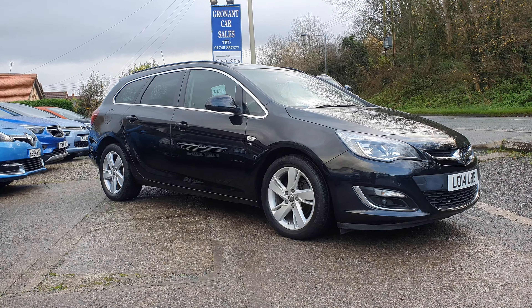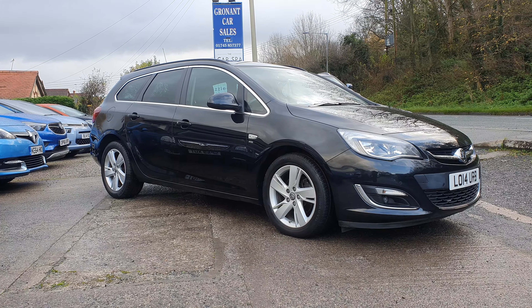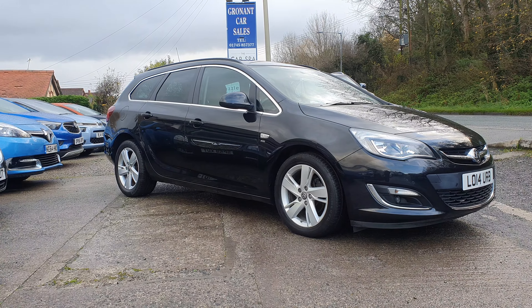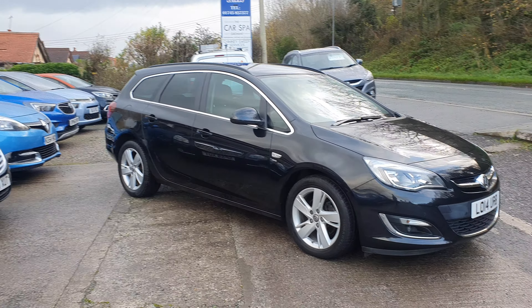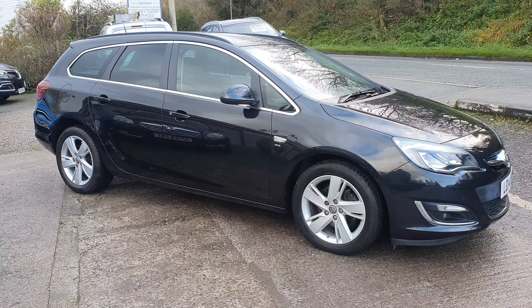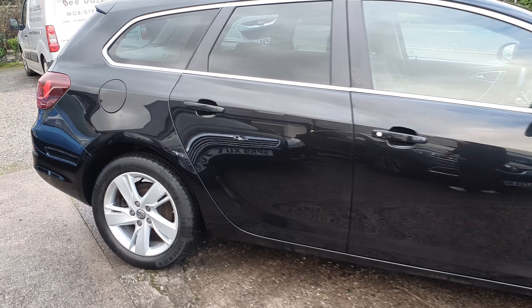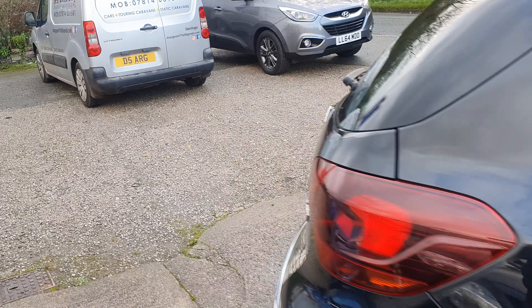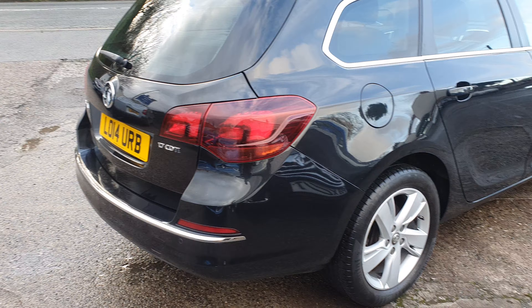Good morning, Mark here at Granite Car Sales with a little video for you of a Vauxhall Astra Estate that's just come in — 1.7 CDTi, SRI spec. As you can see from the advert, it's low mileage, just over 48,000 miles on this particular vehicle, so just a quick walk-around video to give you a better idea of the vehicle's condition.